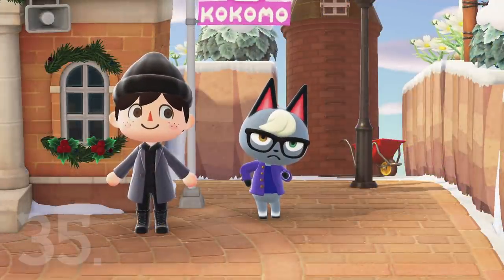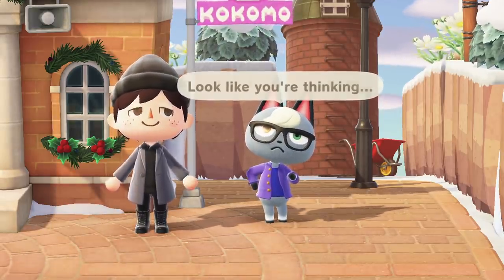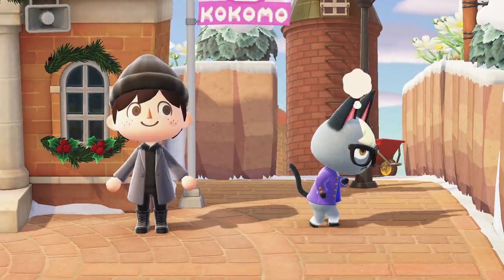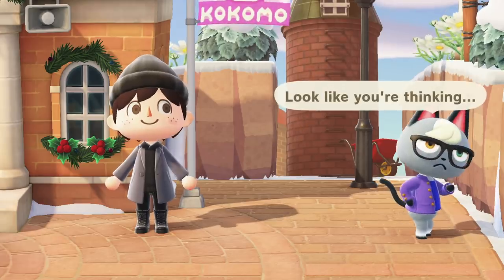Number 35. Even though they look permanently fixed to his face, you can actually change Raymond's glasses by giving him some as a present. If you want to change this cat from nerdy into cool, it's certainly possible, but I personally like him the way he is.